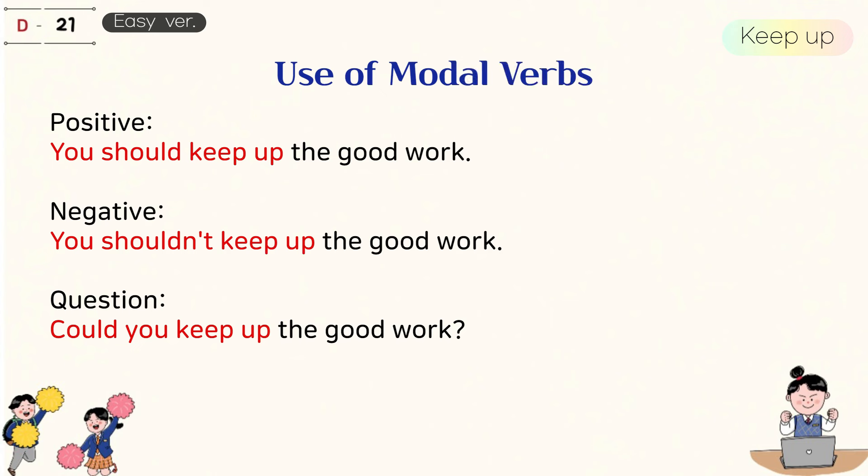Use of modal verbs. You should keep up the good work. You shouldn't keep up the good work. Could you keep up the good work?